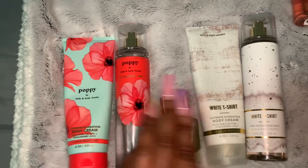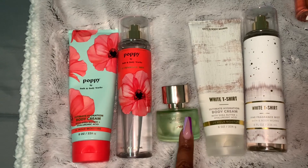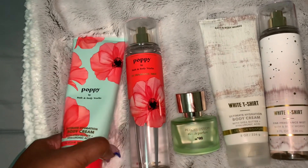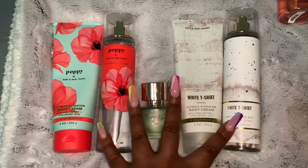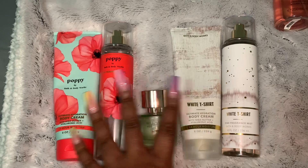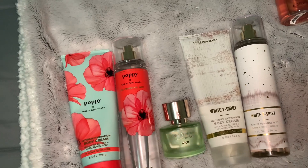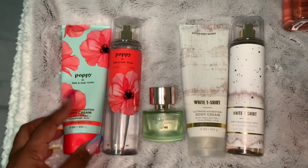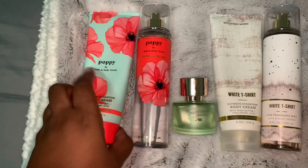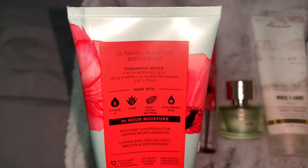If y'all haven't tried White T-Shirt with Pear Blossom, you should try that too. You could even switch them — pair one with the other and put the Pear Blossom on top. I might try that for tomorrow's scent of the day. So if y'all want to smell like a pear, you've got the lavender scents on one side and the rhubarb and morning dew wild poppies on the other.